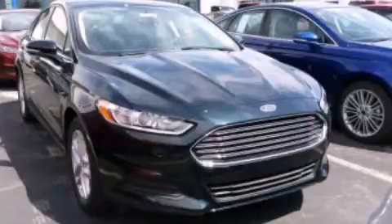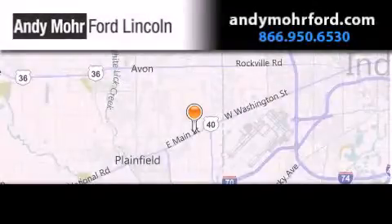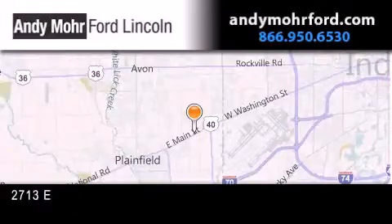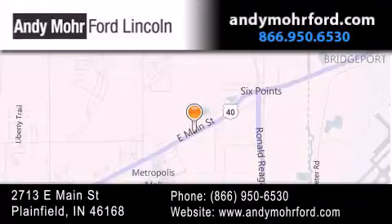Please call today to reserve this vehicle for a test drive. Andy Moore Ford Lincoln is the place to find new Ford and Lincoln cars and trucks and pre-owned vehicles in Indianapolis. You can search our new and pre-owned inventory online, get new car pricing and receive free no-obligation price quotes. Stop by and visit us today at 2713 East Main Street in Plainfield, or see us online at AndyMooreFord.com.